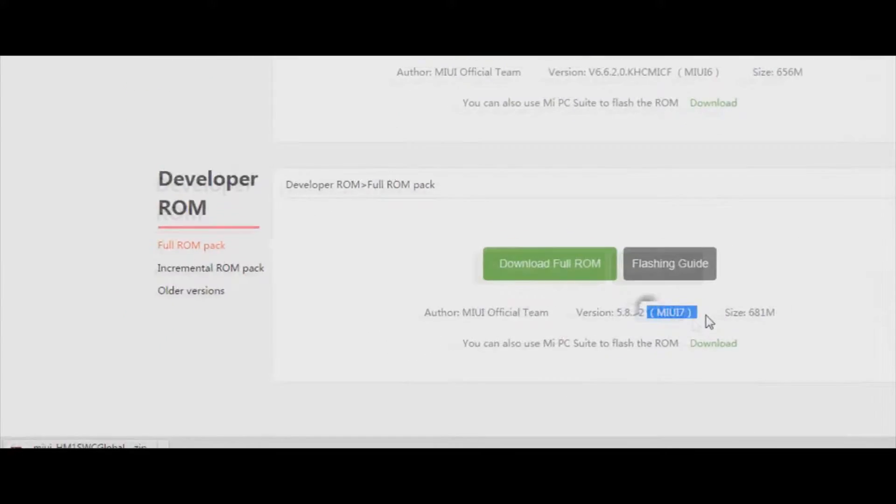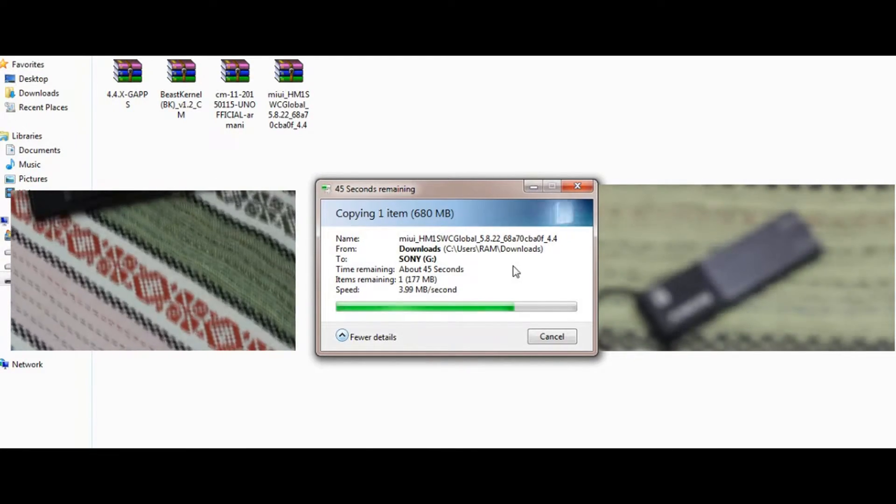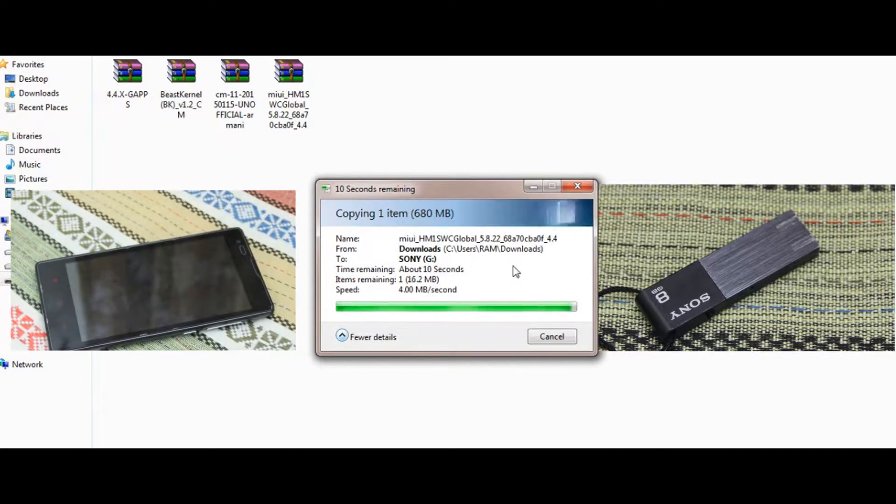Now go to the second link and download GApps for Android 4.4.4. After that, place the ROM and GApps into your phone or in a pen drive.